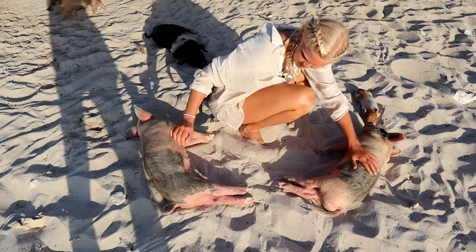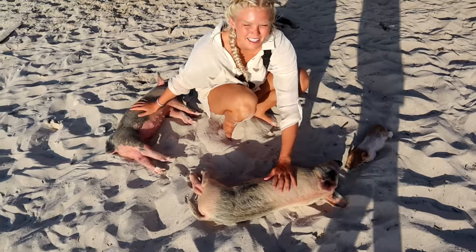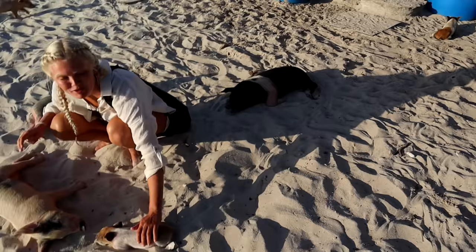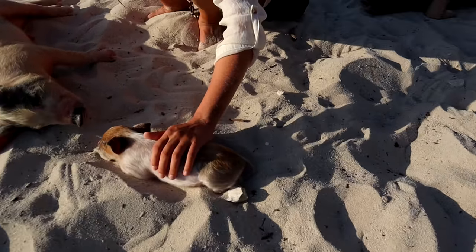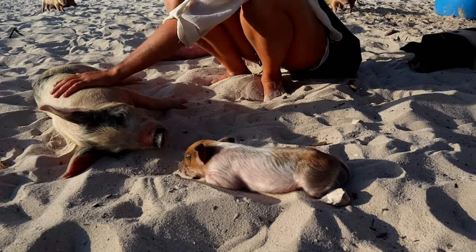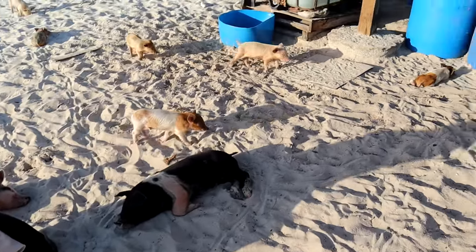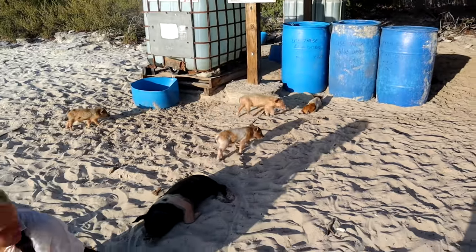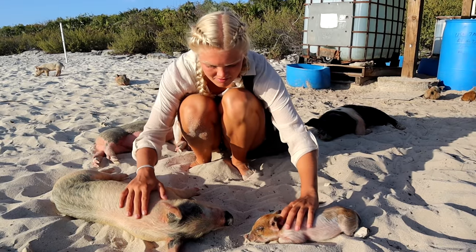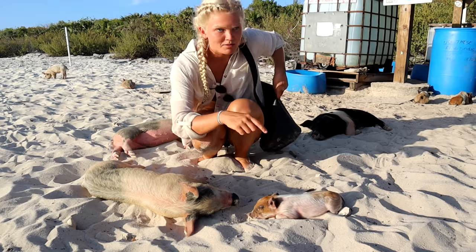Nelly has reached her absolute pink heaven — she's got one on every side of her sleeping. Look at this pink! These little babies are everywhere — look at all these little babies. What do you think, Nelly?